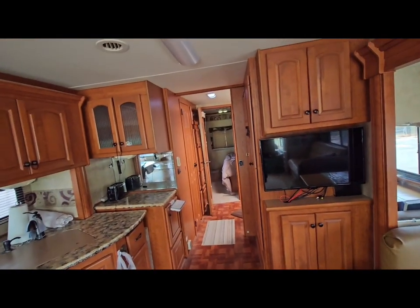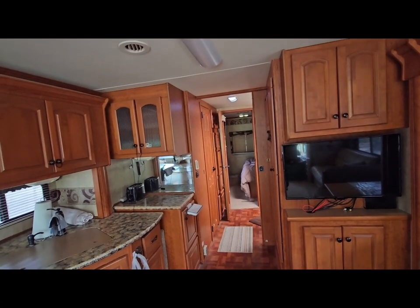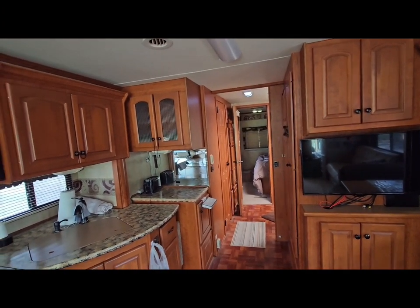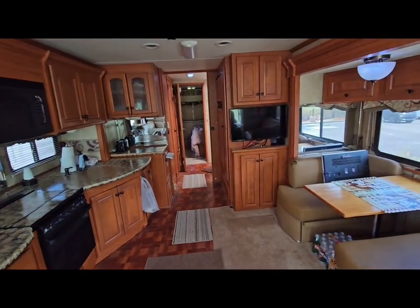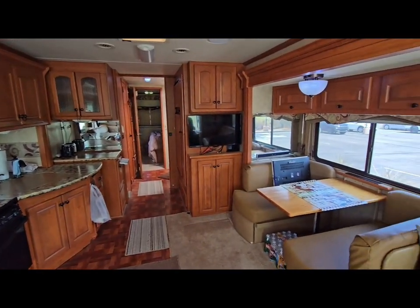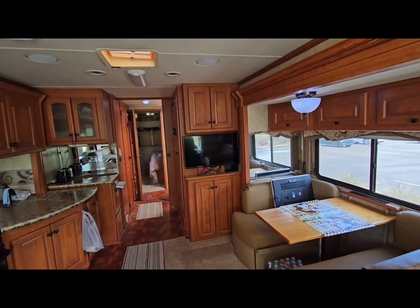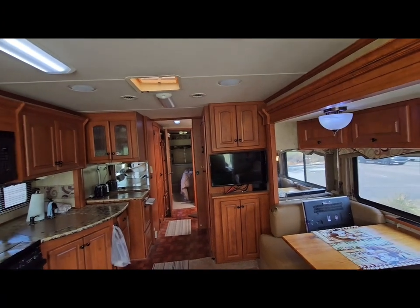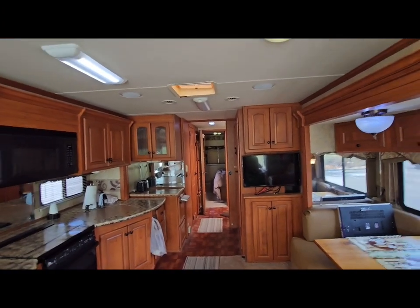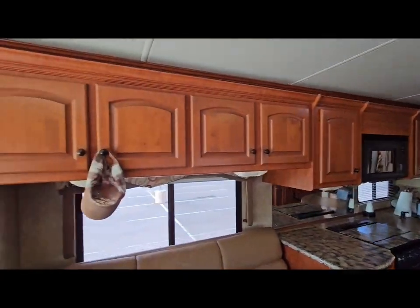I used to stream DirecTV right from my phone to the TV so I could watch all the time. It does have a satellite dish on the roof, but that satellite dish stopped working in the network about three years ago. In today's day and age you don't really need anything other than streaming off your phone. If you want, you can put a Winegard automatic dish on top — they're about $900 to $1,100. I didn't bother because I do everything with my phone.